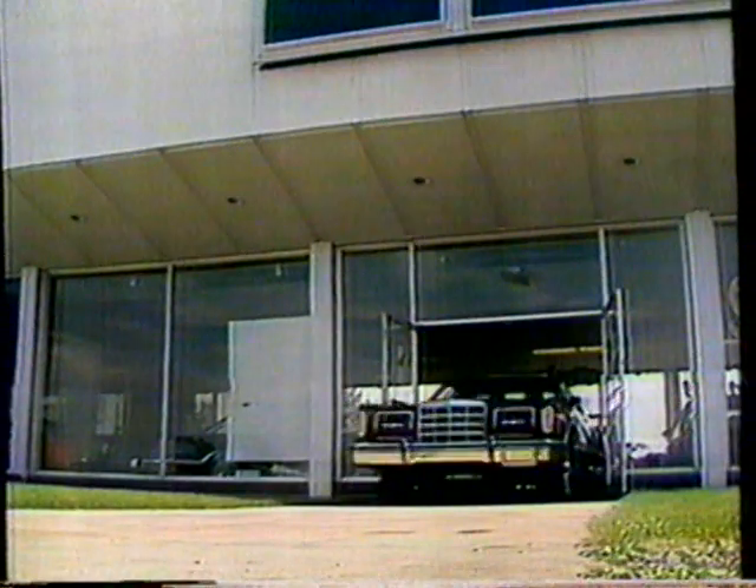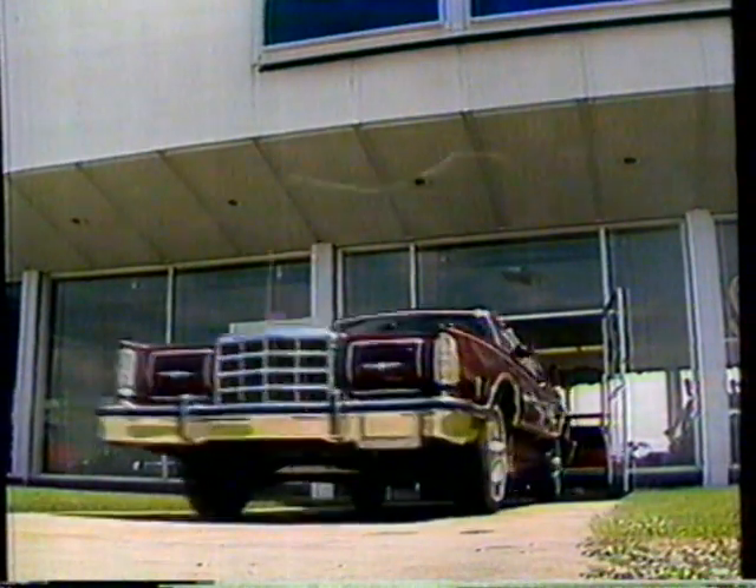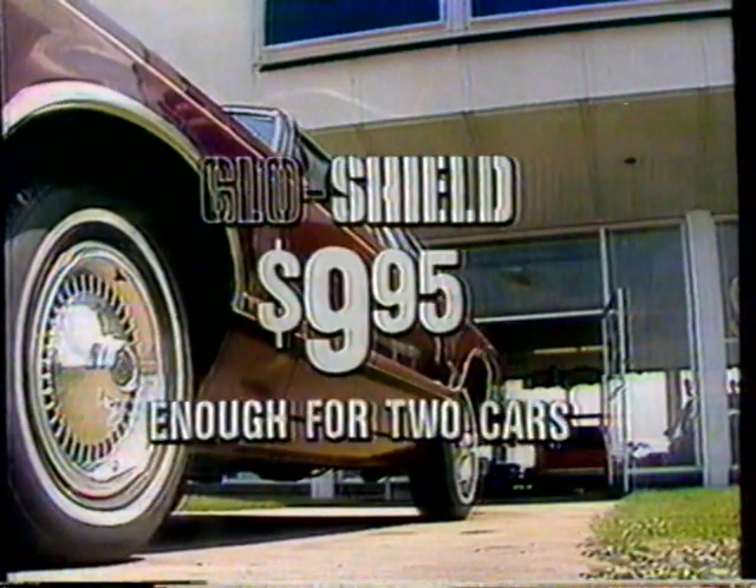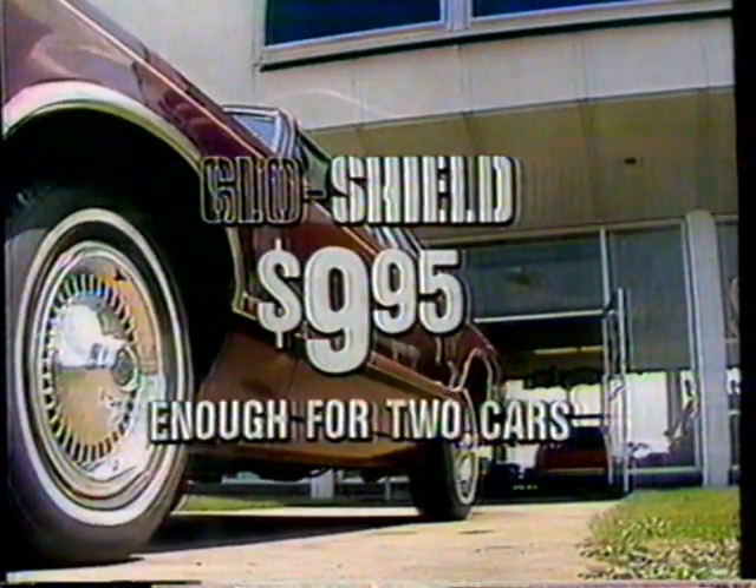Until now, plastic coating was available only through new car dealers, costing you up to hundreds of dollars. Through this special TV offer, you can buy GlowShield for only $9.95. That's right, only $9.95.